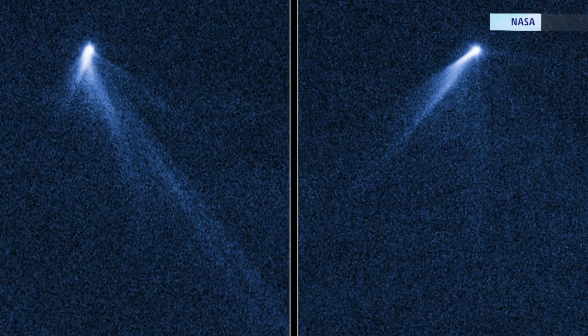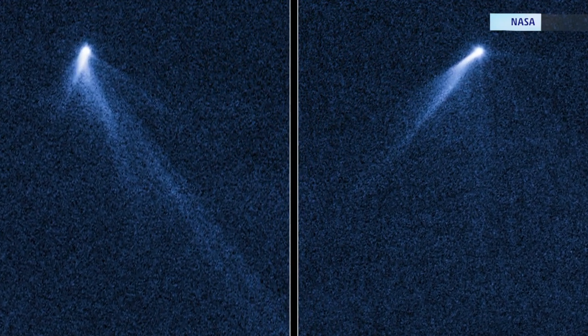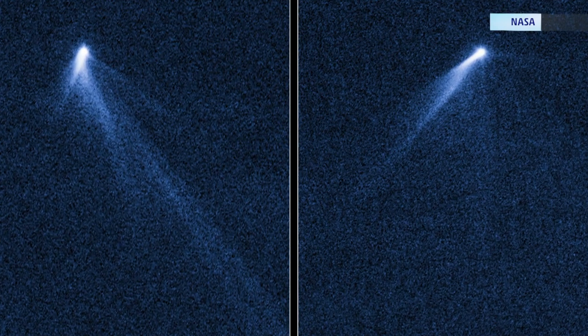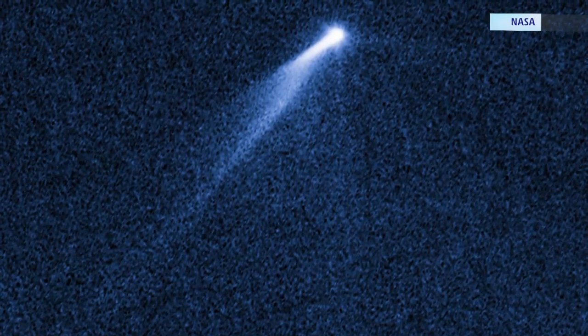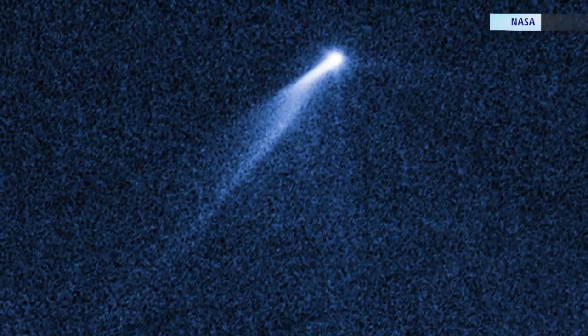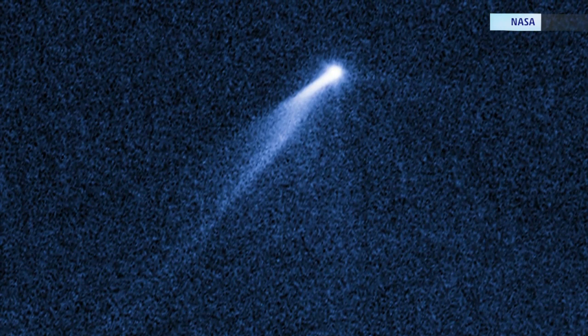Asteroids are remnants of planet formation, usually found between Mars and Jupiter. They're rocks, and they're also found closer to the Sun as well. Comets are made up of ice and dust — the ice vaporizes, creating a tail. This newly discovered asteroid mimics that, in a way.